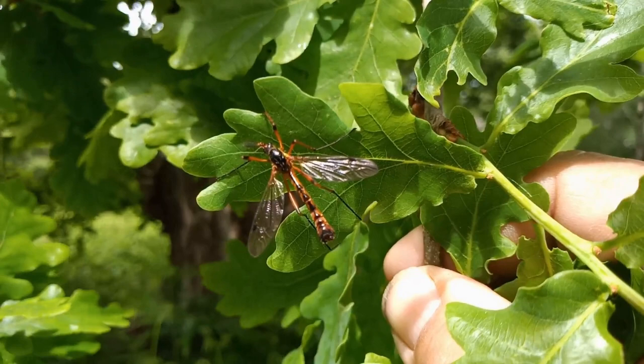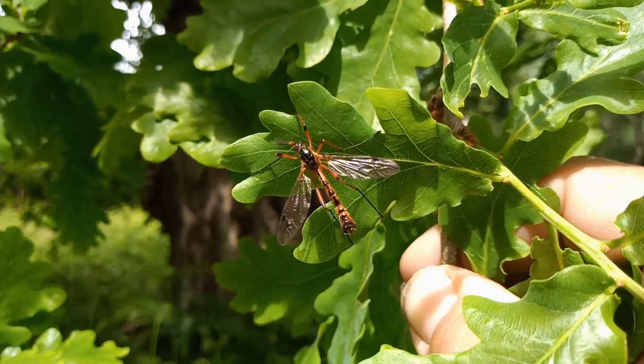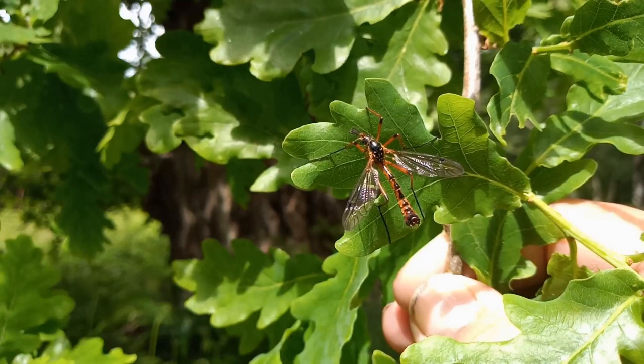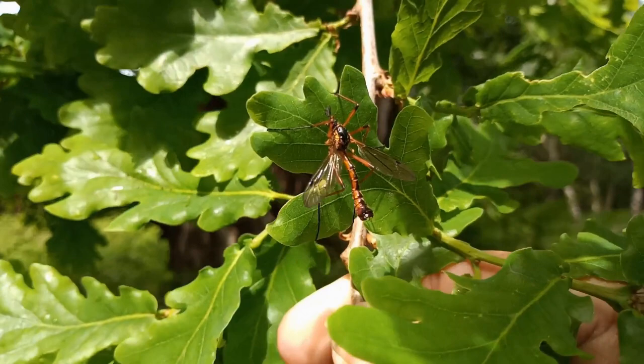It might just be my eye, but this particular individual seems to only have the one antenna. I'm just turning it around to have a look. The antennae on Ctennophora crane fly males are incredibly feathered — even more so on Ctennophora ornata. It's a cracking thing, isn't it? Beautifully marked. Ornata is ten times more spectacular than this.